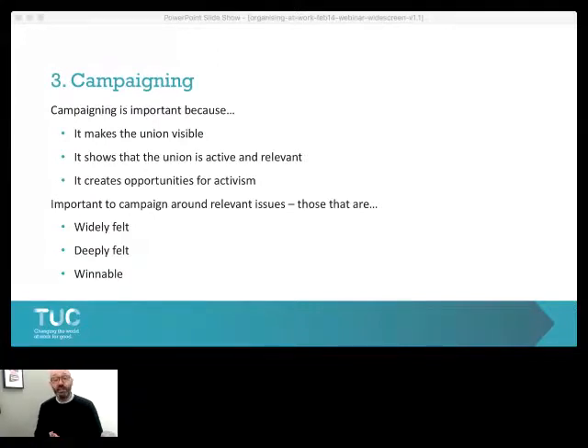Campaigning is important for three reasons: it makes the union visible in the workplace, it shows members and non-members that the union is active and relevant, and it creates opportunities for activism. When we run campaigns, we run them around issues. We are looking for issues that are widely felt — what are the issues that the majority of the workforce, either right across the company or in a particular department, will support in numbers? Your workplace map should contain and record these issues.